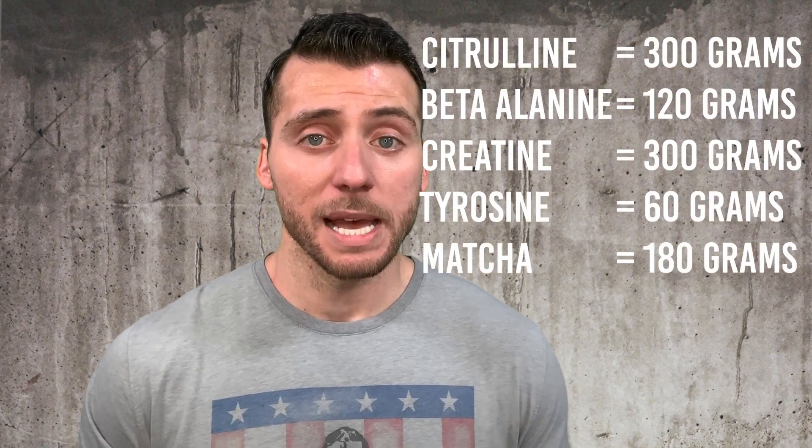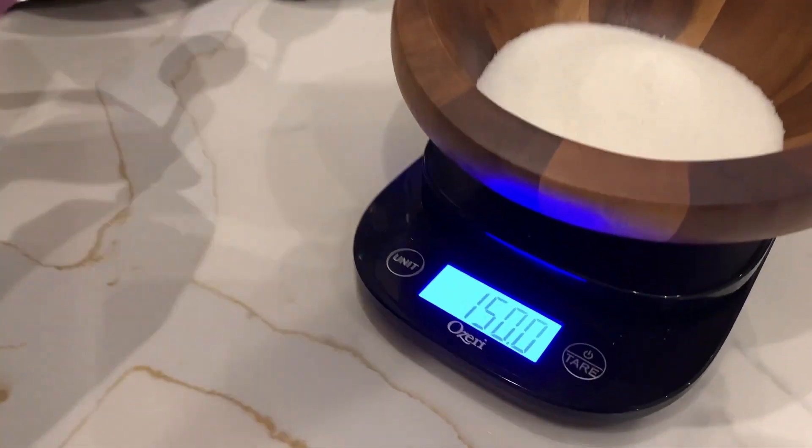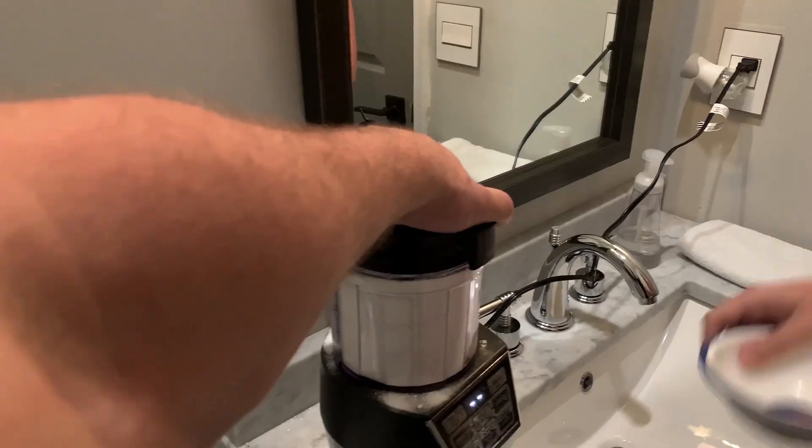Take the amount of powder you calculated in the last step for each supplement ingredient, weigh out the total amounts, and then mix them together evenly — just like baking; you have to mix it thoroughly. There are three things to remember when mixing powders. One is particle size: if one powder has a much larger particle size than the others, it's not going to mix evenly. You can grind it down using a coffee grinder or a Vitamix, but most supplements you buy online in powder form will come finely ground.